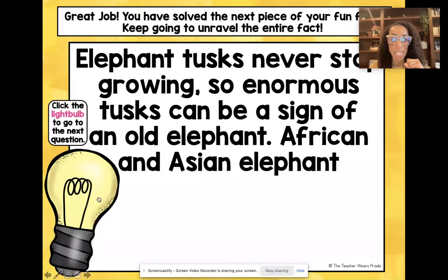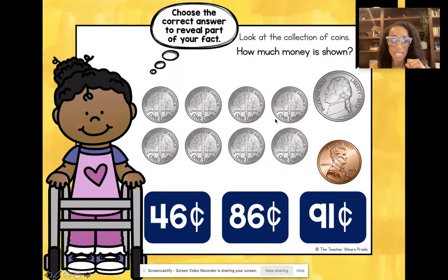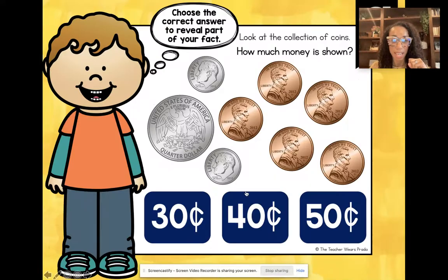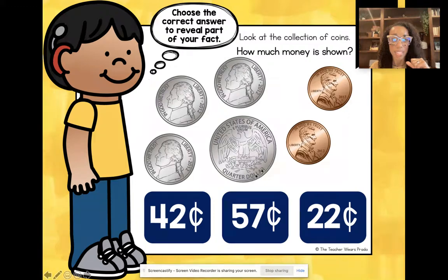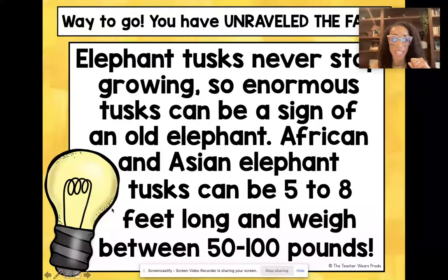This one is about the difference between African and Asian elephants. I'm just going to get to the end so you can see what the final fact is. There are 10 slides in this game. All right, so they have unraveled the entire fact.